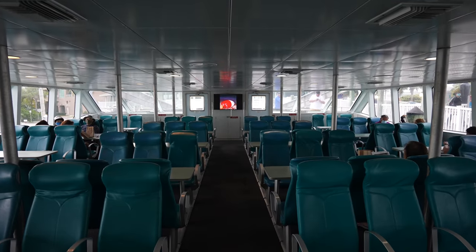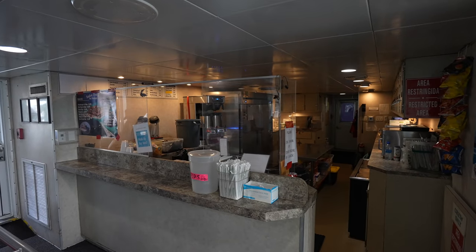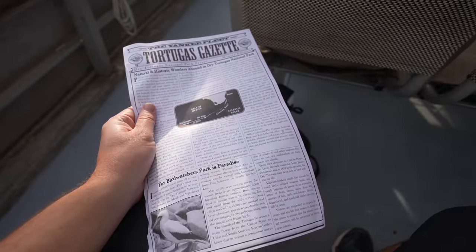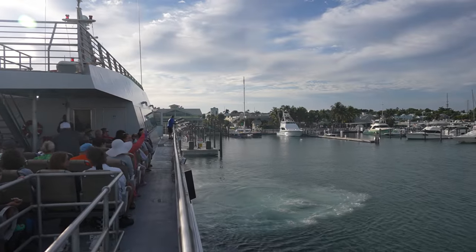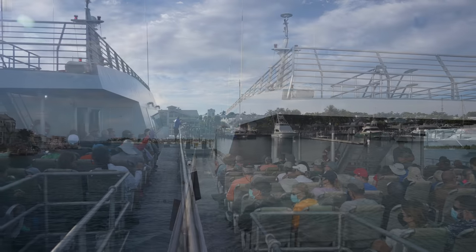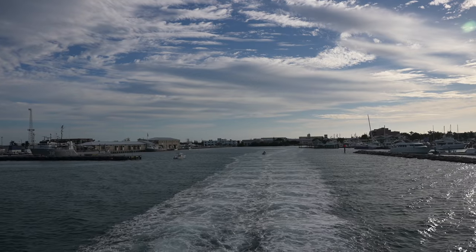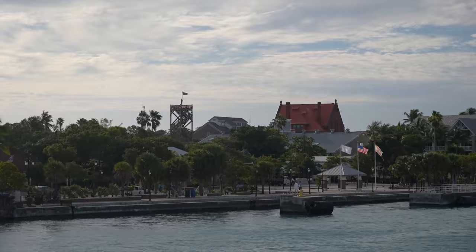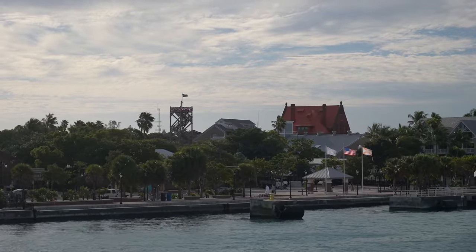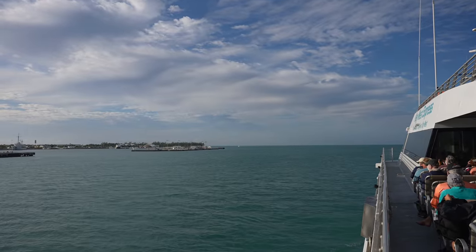There was a lot of seating both inside and outside but we opted to sit outside. There's also a cafe if you want to buy additional drinks or snacks while on the boat, and they gave us some papers to read about the history of Dry Tortugas if you're interested. The boat left promptly at 8 and we slowly made our way out of the harbor. It was pretty cool to get a view of Mallory Square and some of the other popular spots in Key West from here.